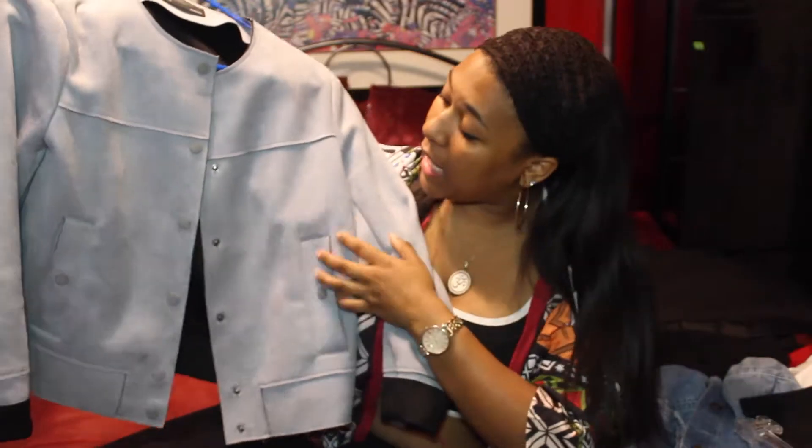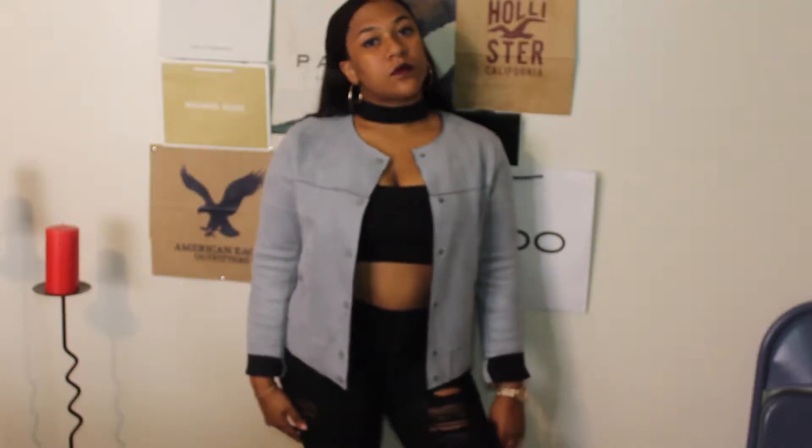I absolutely adore this jacket, and if anything ever happens to it, I'm gonna cuss somebody. It was handmade. Finally, I just finished the whole outfit off with these black semi-high-waisted jeans I have, and they are distressed. I do not remember where I got these from, but they're cute enough.